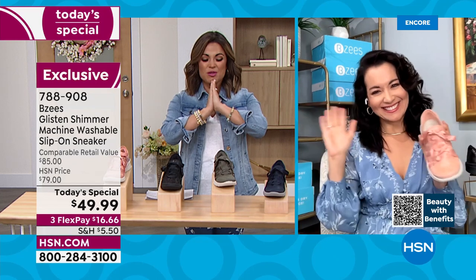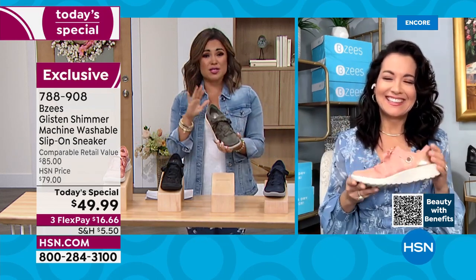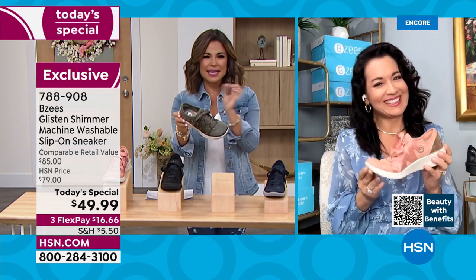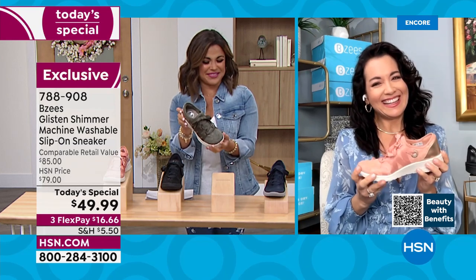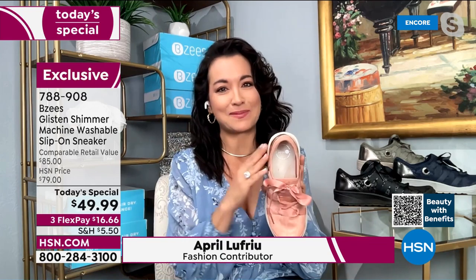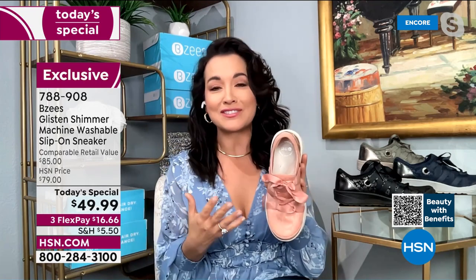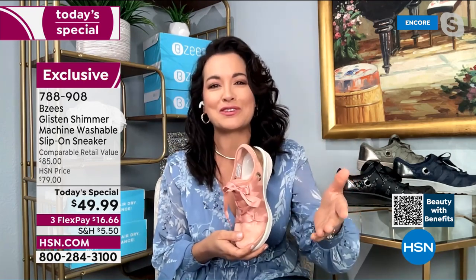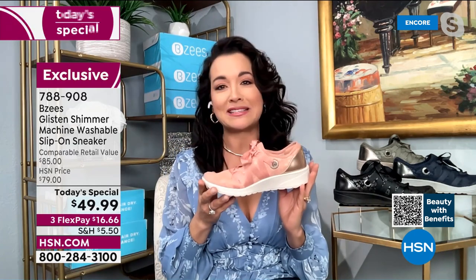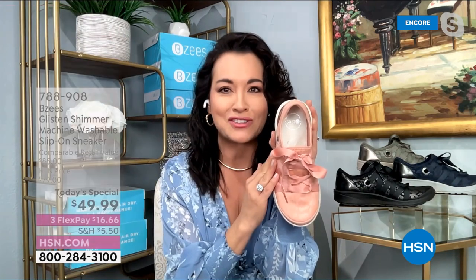Let's get April for the whole hour — we're going to have so much fun with buy-now wear-now shoes from BZ's. The fashion on this one is equal parts sassy and sweet. I've been dying for them to bring the Glisten as a Today's Special because it's my most favorite tennis shoe. I wear this all the time — I hope they show the picture of me sporting these shoes at home.